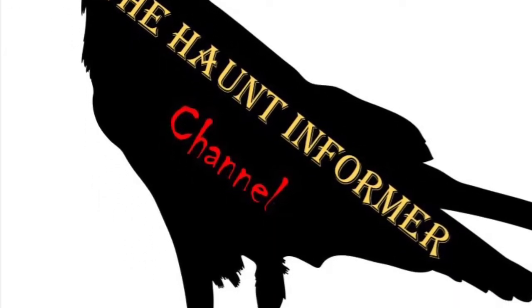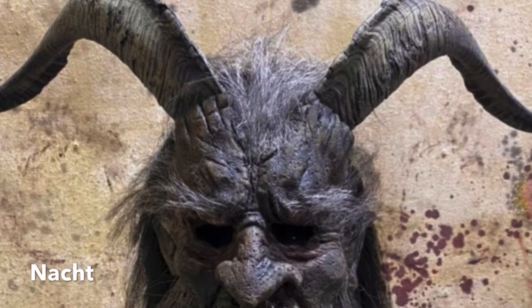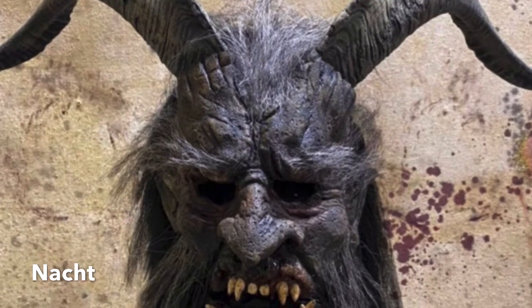Hello, this is the Haunt Informer and today I'm talking about new masks from Pumpkin Pult Productions. Here is a new mask from December of 2020 called Noct, and this is a Krampus variant.